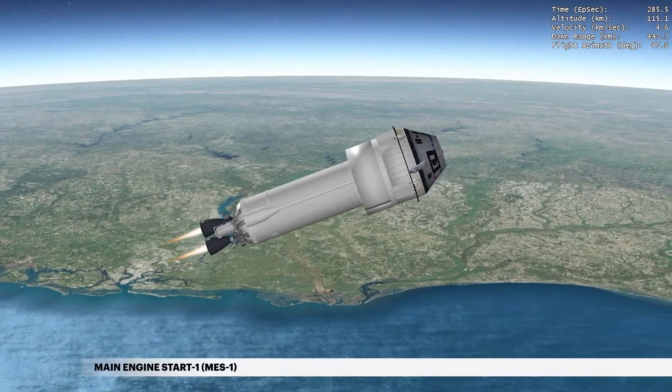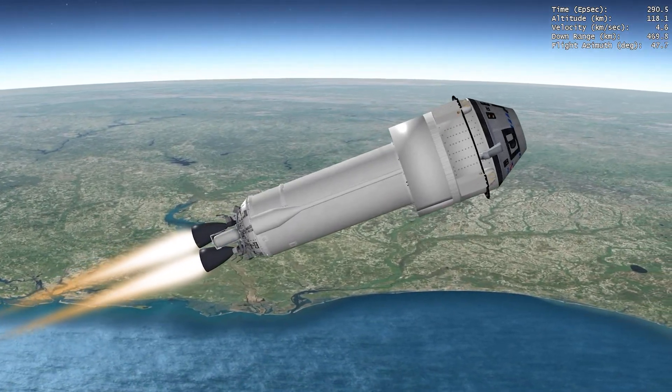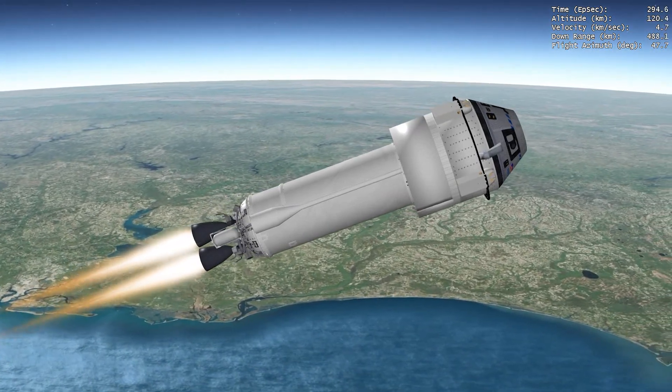Four seconds later, burn of the dual-engine Centaur begins. This burn guides the Centaur to an elliptical suborbital trajectory at an inclination of approximately 51.6 degrees.